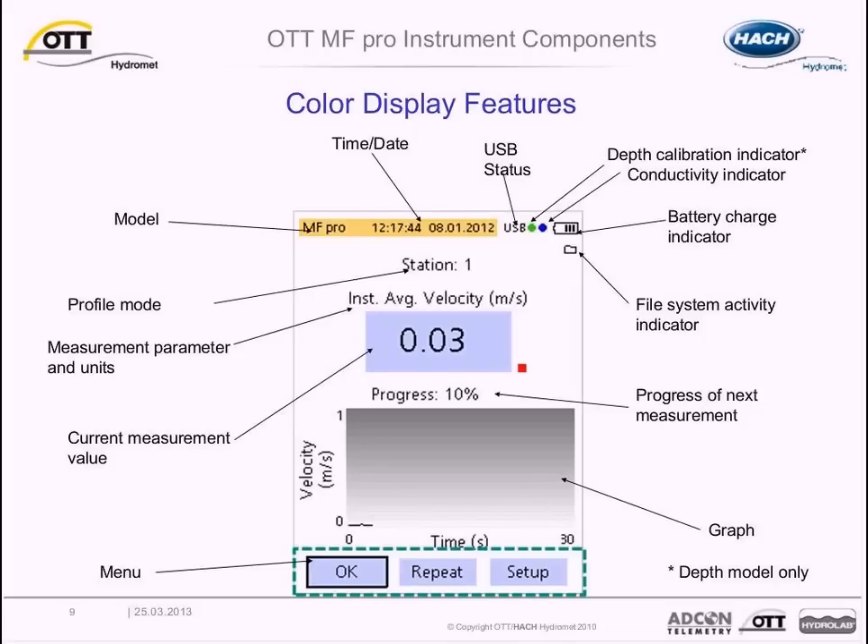Here we are looking at an example of the display unit screen during a velocity measurement for a stream profile. The battery charge indicator in the upper right corner shows remaining battery life — average battery life after a full charge is approximately 18 hours of operation. The depth calibration indicator, available only on the depth model, shows a green circle when the pressure transducer has been zeroed within the past 30 minutes, and a red circle with a pop-up message when zeroing is required. Progress of the measurement is indicated by the status of the current reading expressed in percentage complete, which is helpful for longer averaging routines in turbulent streams.